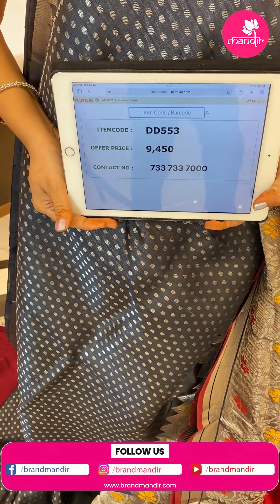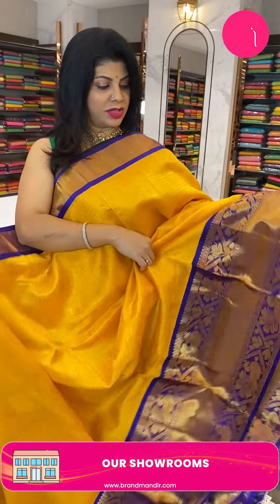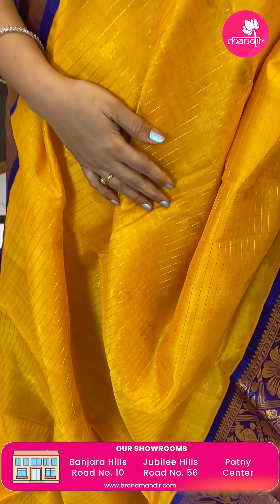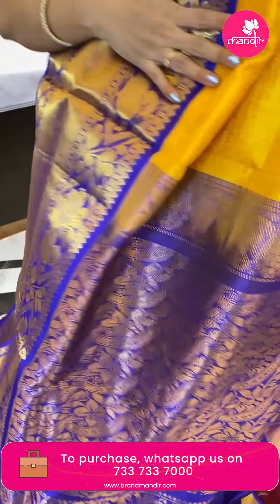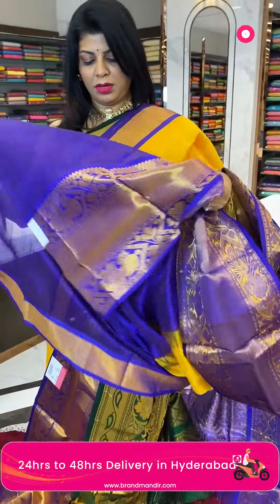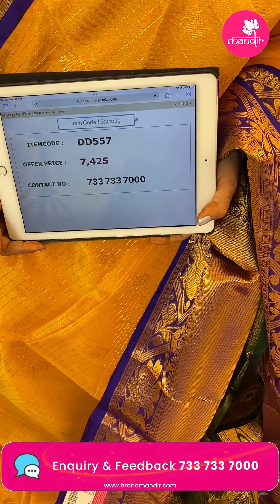Saree pricing: 9450, DD553 is the code. Next saree — mango yellow with purple color. Zari checks with peacock butas. Border is contrast cross kadi with peacocks and florals. Blue color contrast with floral jala weave. Blouse is contrast with border — a trending combination. Saree price: 7425, DD557 is the code.